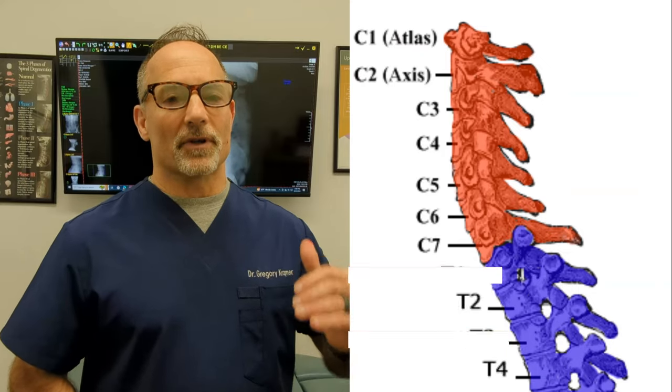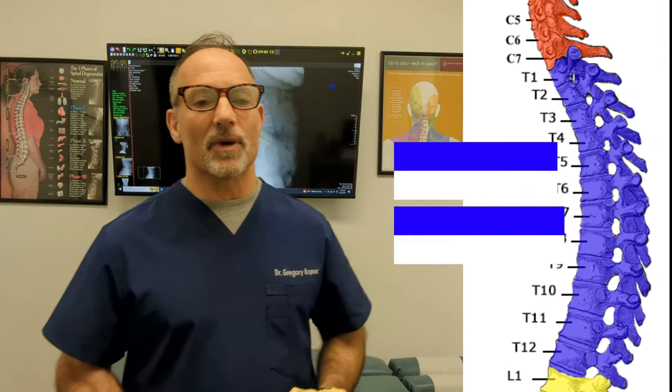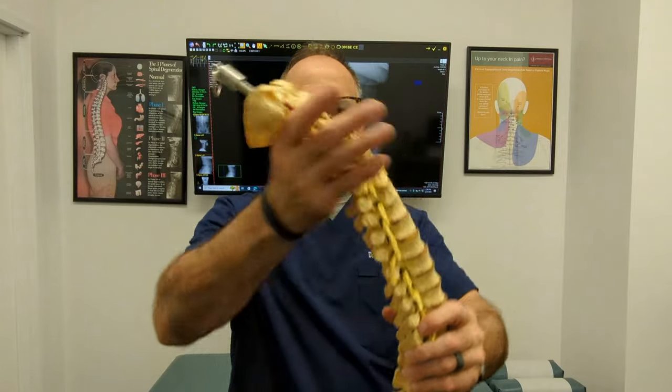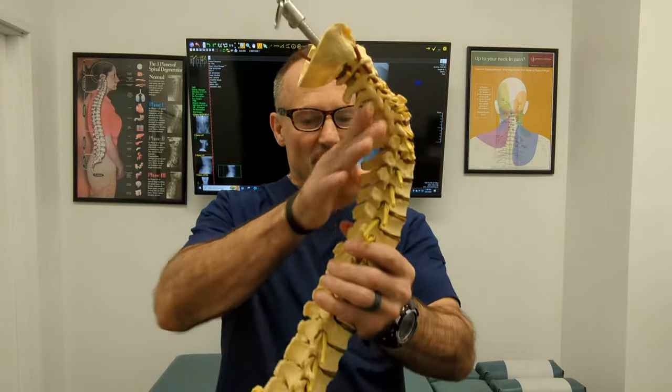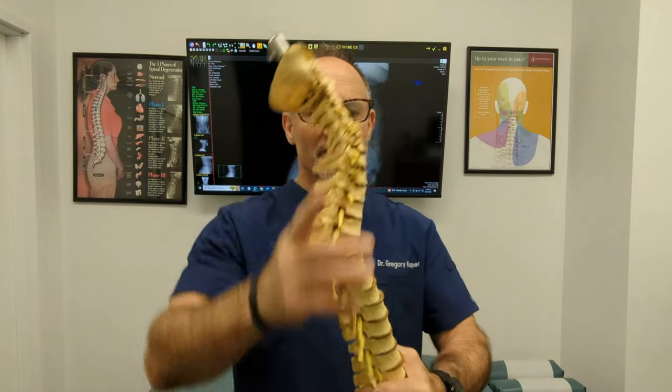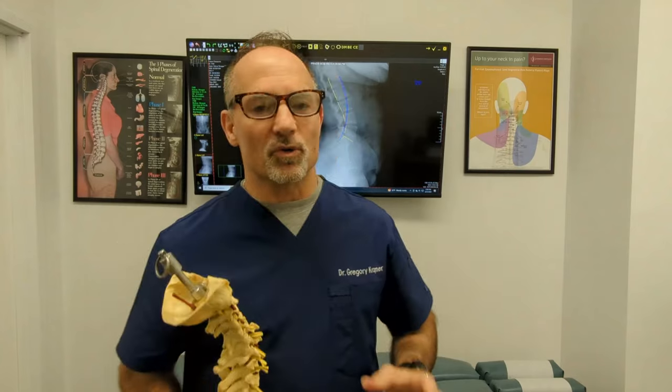Is straightening of the lumbar spine serious? Yes — a straightening of the lumbar spine cannot be neglected. We need curves in our spine: a cervical lordosis, a thoracic kyphosis, and a lumbar lordosis. A lumbar lordosis curves this way, a cervical lordosis curves like this, and a thoracic kyphosis bends in the opposite direction. Those curves absorb shock.